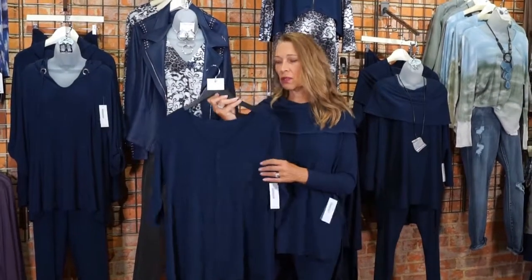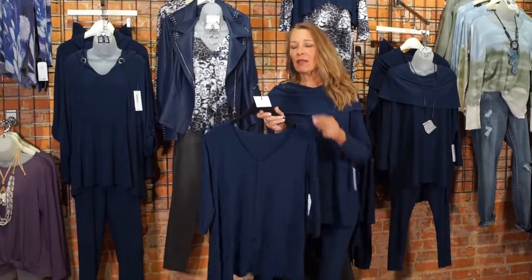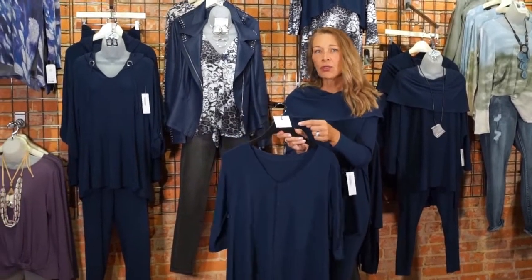This top is fuller through the body — we saw it on Marianne with leggings and it was adorable. It is a shorter top, so if you're average to taller you'd need to wear either a pant or an extender with it. Since it has black buttons, a black extender would be perfect.